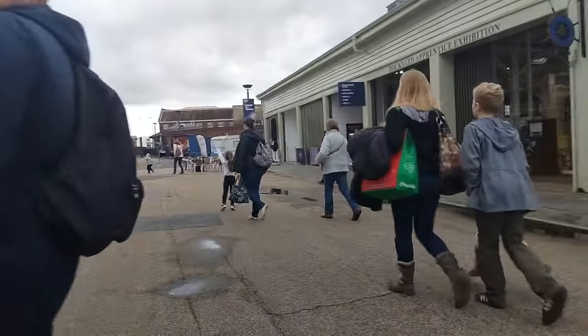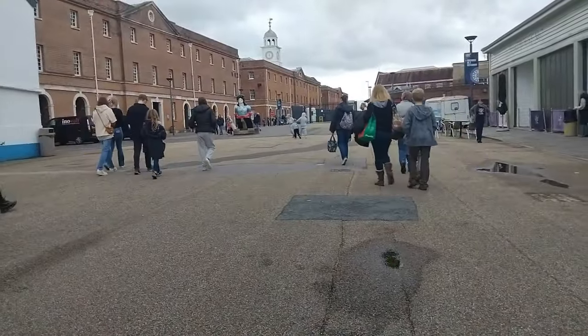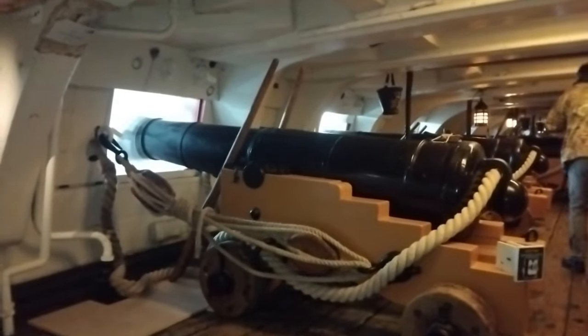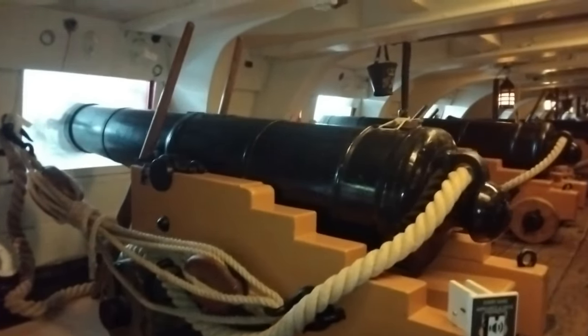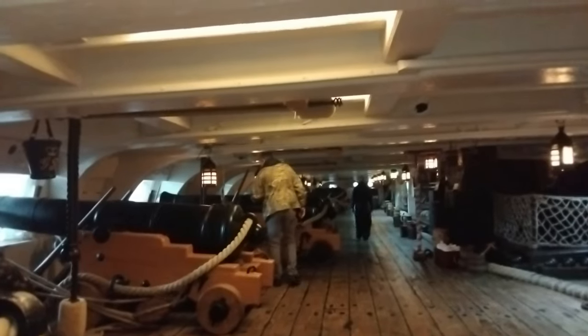So we've just seen MOD police. Yeah, we're now inside HMS Victory. We've got Copwatcher in front of me and you can see how low the ceilings are.